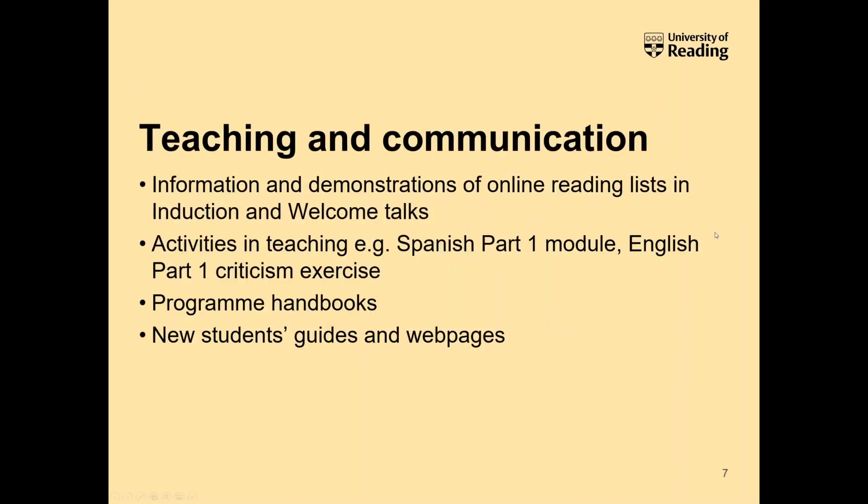We also mention and sometimes demonstrate online reading lists at induction and welcome talks. This now includes our screencast material and asynchronous teaching as well as live teaching. In addition, we use our lists sometimes in slightly more creative ways — we might create a list for a module or a particular task or activity, usually done by a staff member, to help supplement a particular exercise.